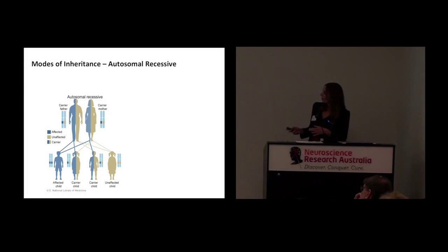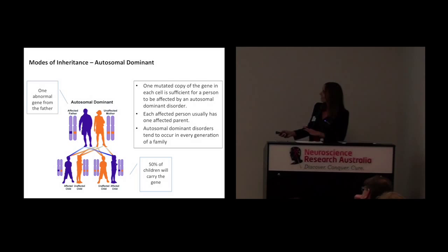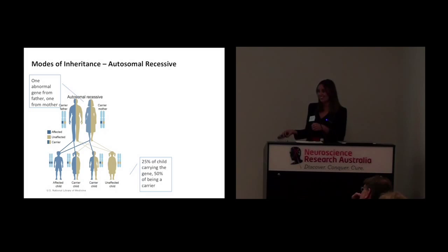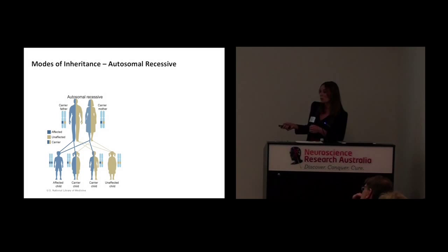I just want to briefly mention another form of inheritance, which is autosomal recessive. In this case, you need to have two abnormal copies of the gene. The mother and father each have one abnormal copy, but they appear normal because the normal gene is dominant over the abnormal gene. So in this case, only one in four of their children will be affected, two will carry the gene, and one will be completely unaffected.